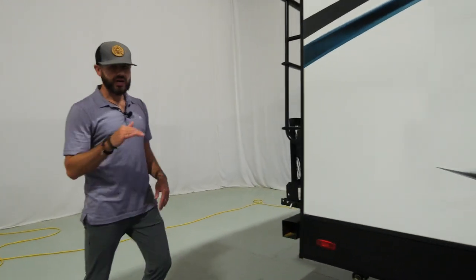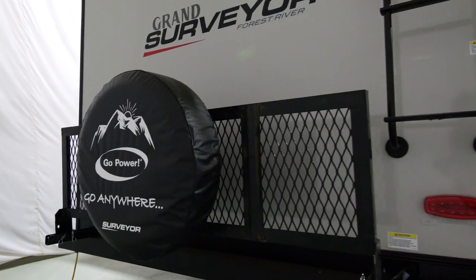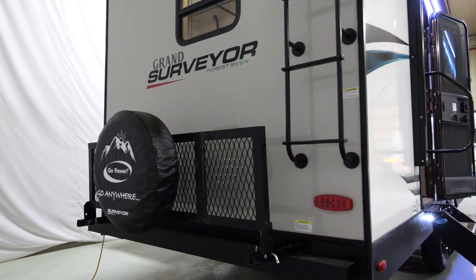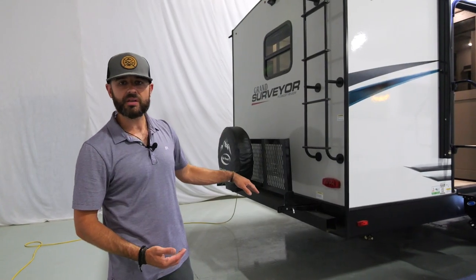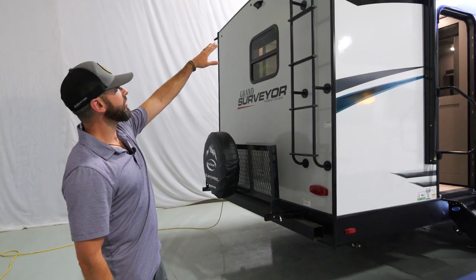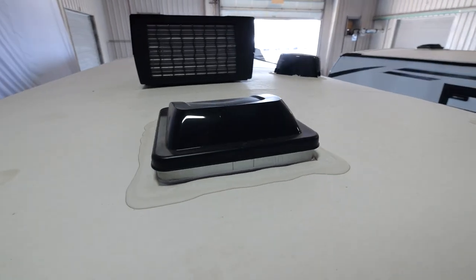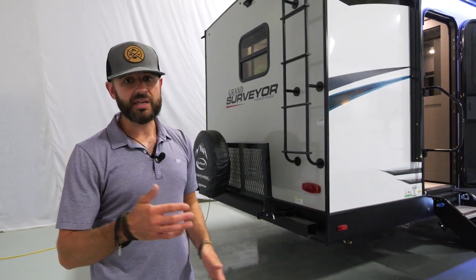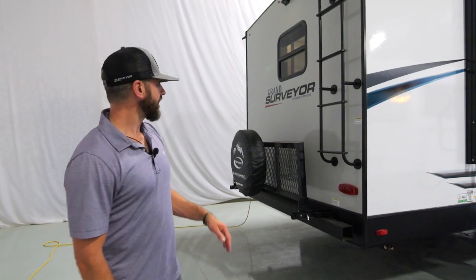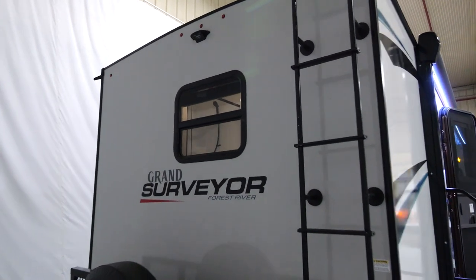We talked about the three-quarter front cap being standard in the Grand series. The cargo rack is another standard feature you'll see on all the Grands — it's optional on the Legend series but standard on your Grand Surveyor. We've also got a standard roof ladder. The roof is fully walkable with 16-on-center trusses built to walk on, making it easy for you to do maintenance, cleaning, whatever you need to do up there. And we've got backup camera prep on the back.